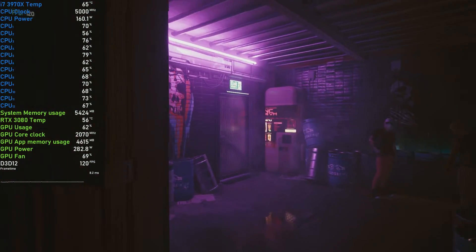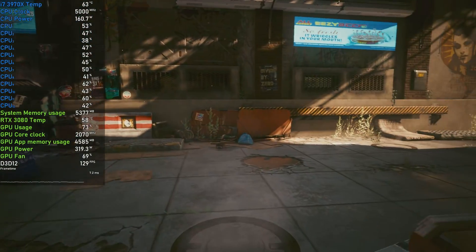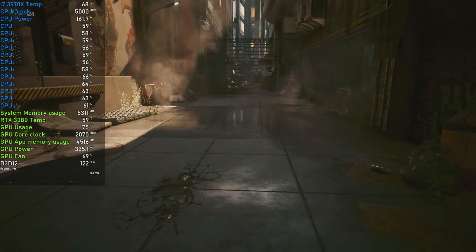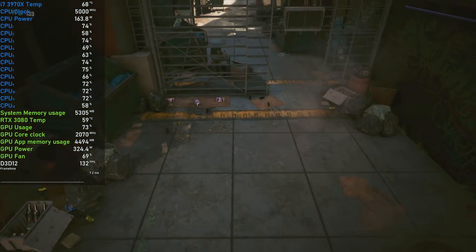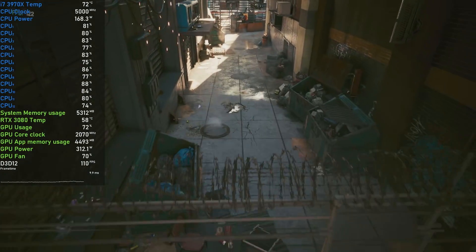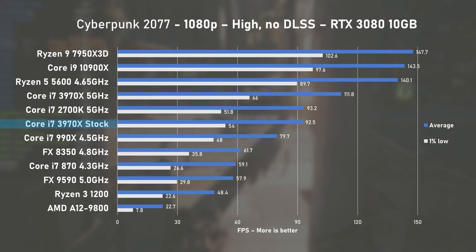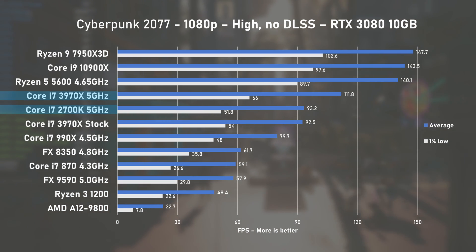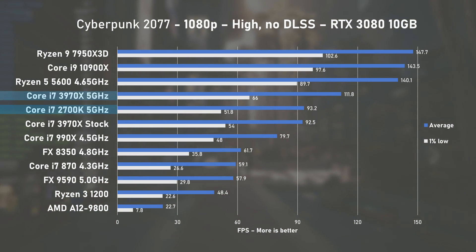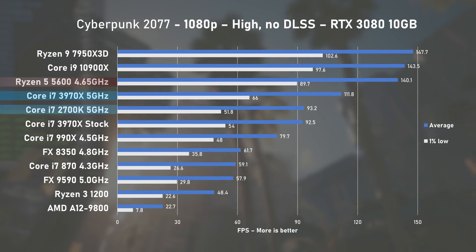Coming to the last game tested, it's Cyberpunk 2077. Both CPU and GPU utilisation were high, and as a bonus, total system power draw during this benchmark often crept over 600W. Using the high preset, the stock 3970X squeezed 92FPS on average, matching the 2700K. At 5GHz, there's a nice 21% improvement to 112FPS on average, which is around 20% slower than the Ryzen 5 5600.